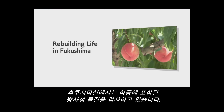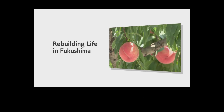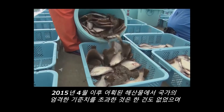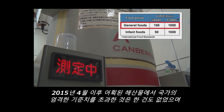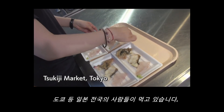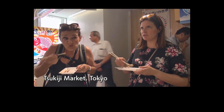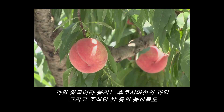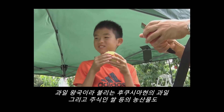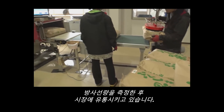Food products harvested in Fukushima undergo radioactivity checks. Since April 2015, there has been no catch of marine products exceeding the standard limits set by the government, and the products are consumed all over the country, including Tokyo. Fruits harvested in Fukushima, rice and other agricultural products have been distributed in the market after radioactivity checks.